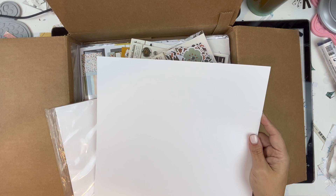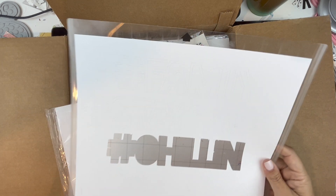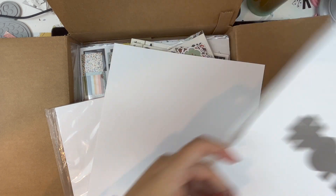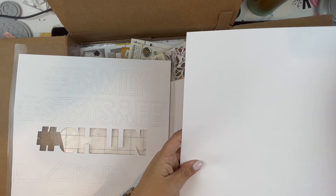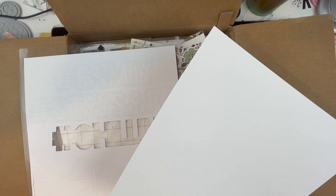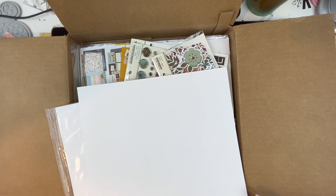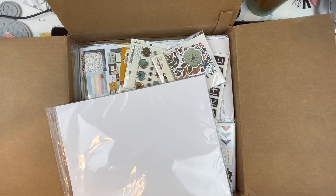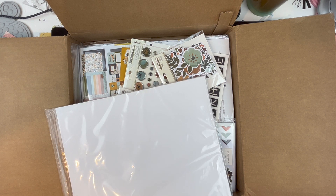This cardstock may be just the tiniest bit thinner than my Bazzill Marshmallow, which is what I usually use. When I flick them, they sound about the same — that's how I test thickness. This might be the thickness of Coconut Swirl, which is a little thinner than Marshmallow. But I am super excited — I cannot wait to use this. I have a feeling it's going to take inks beautifully. I'm not sure how it'll stand up to mixed media, so we'll play with that at some point.